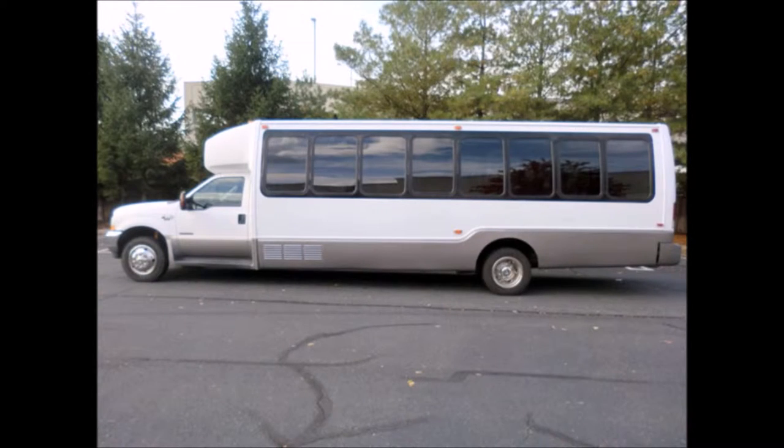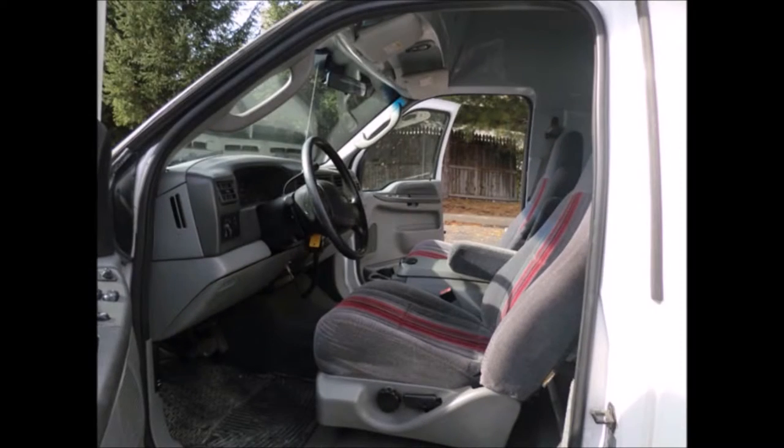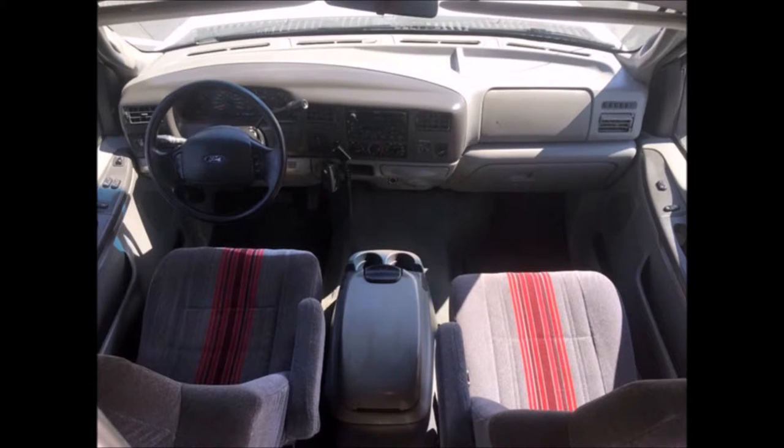This bus is very roomy and spacious, guaranteed to provide passengers and drivers with a smooth and comfortable ride. It features double heated exterior mirrors on both sides. Mechanically, it's ready to hit the road and has been maintained to DOT standards, with cruise control and a tilt wheel.